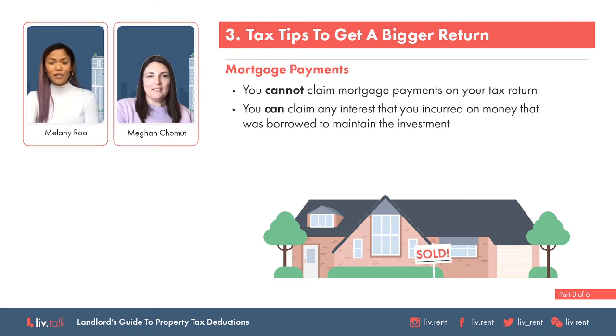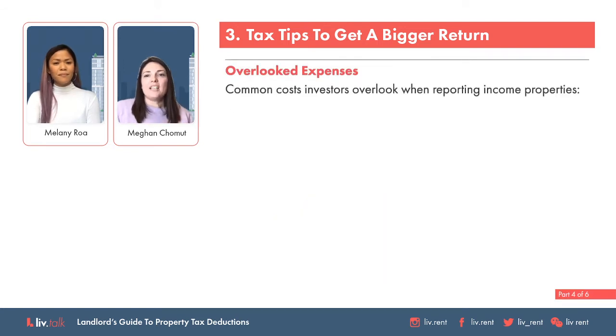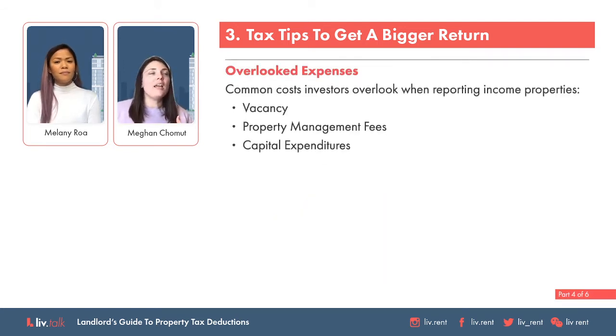So deducting the interest but not the actual mortgage payment — that makes sense. Now what are some secret or hidden expenses that people forget to claim but are actually eligible? Sometimes it's really overwhelming to manage your own personal finances and also remember everything you're paying for in the rental property. But the more often you track everything, the more familiar you'll get. Some of the things people forget are insurance, interest, professional services, office supplies, repairs and maintenance, utilities, and especially property management, which can be a really big expense for landlords.